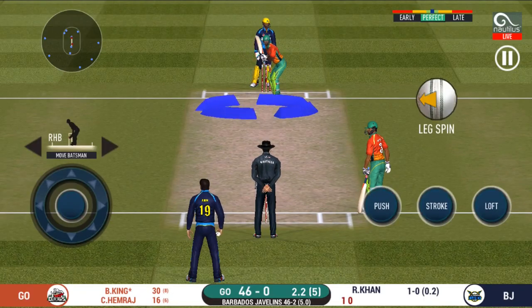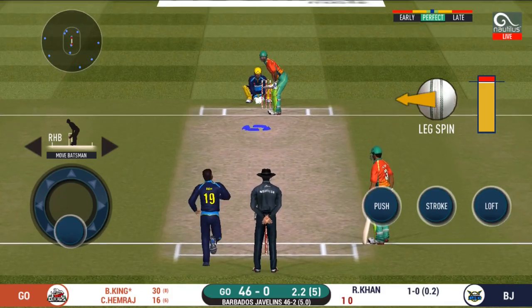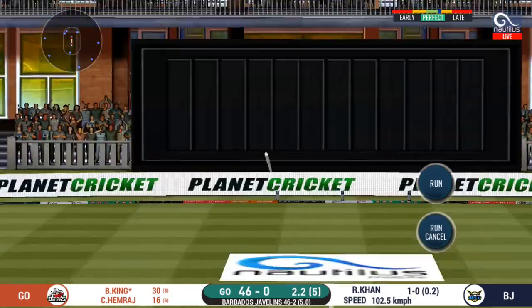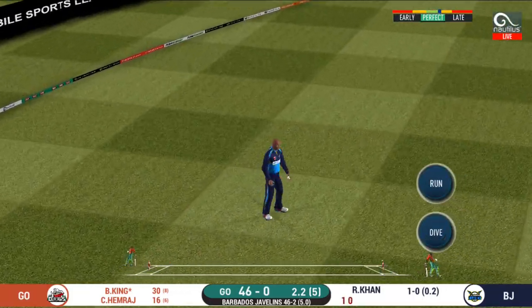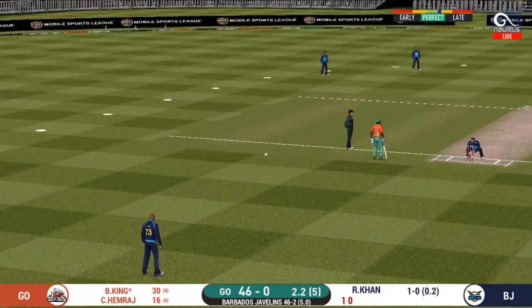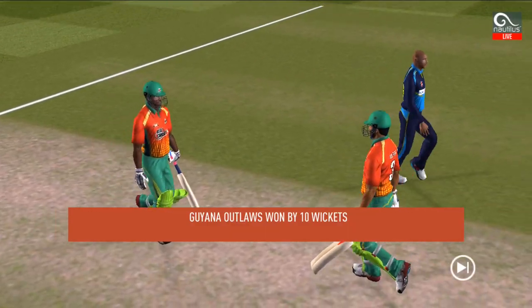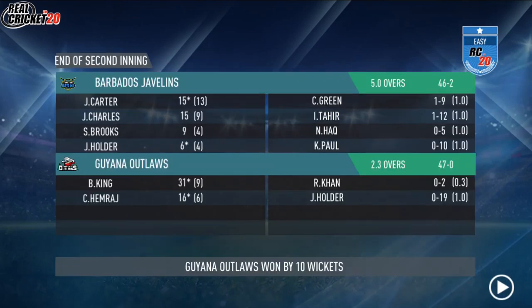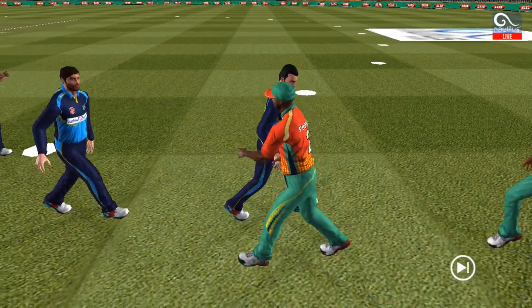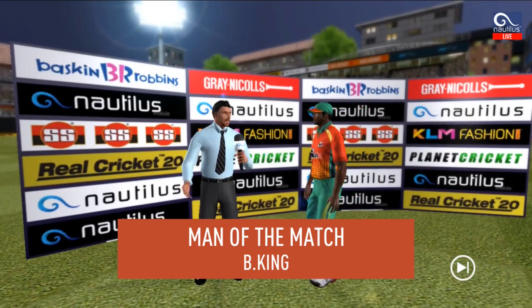That would have been frustrating, having missed out on the last one. They are calling for two. After having won the game for their side, the players shake each other's hands as they walk off the ground. Let's congratulate our man of the match and catch him.